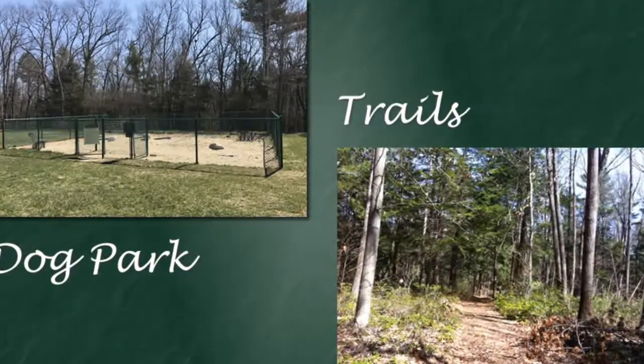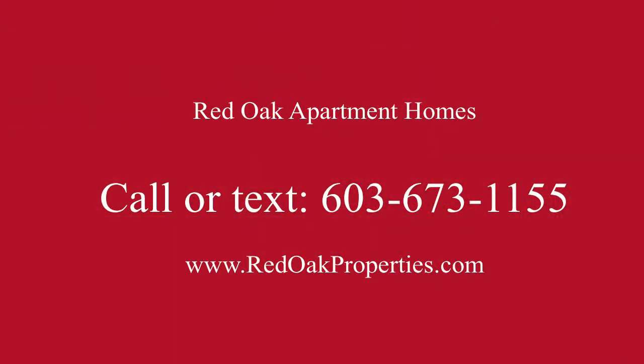Give us a call at 603-673-1155, or visit us online at redoakproperties.com.